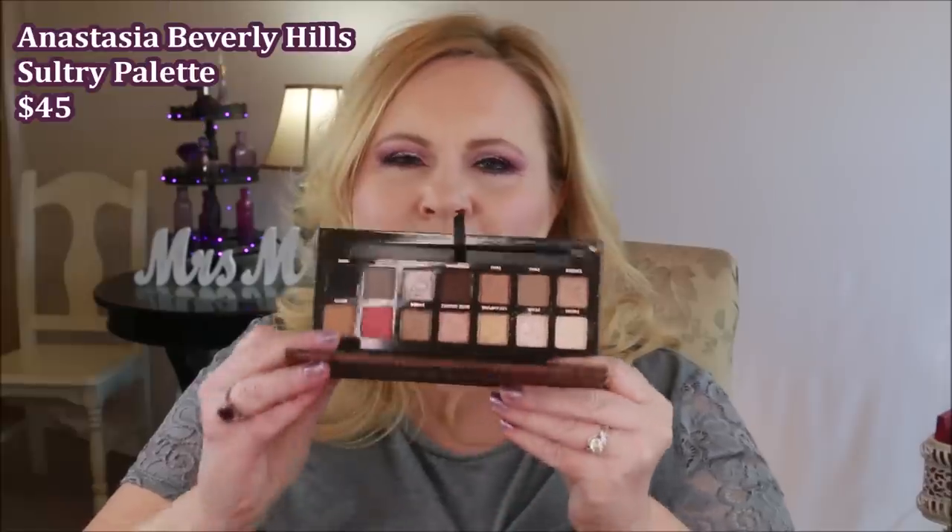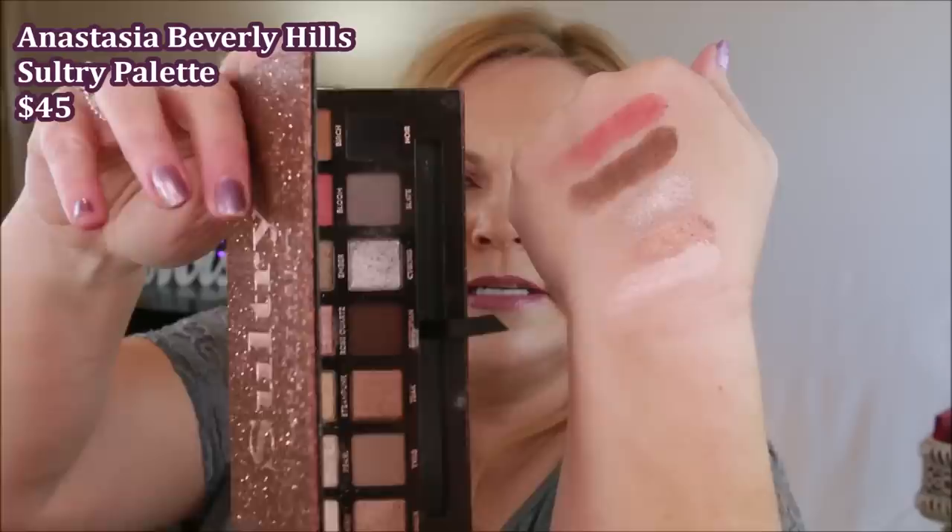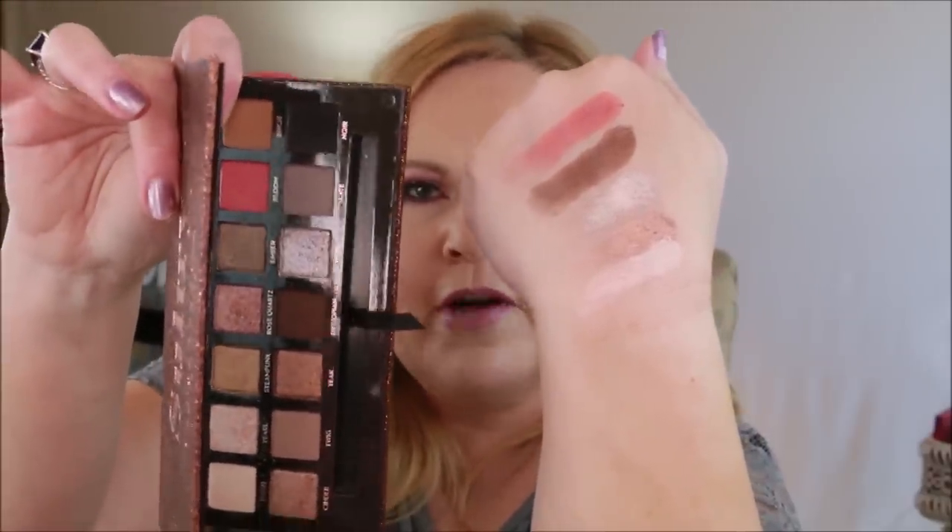If you're saying I've just shown you all purples, berries, and pinks and you don't wear those — I get it, I'm not a neutral person myself. But the Sultry palette from Anastasia Beverly Hills is just incredible. The neutrals are incredible but the metallics in here are really the stars of the show. The mattes blend like a dream and I was so impressed with how all the metallics performed. It's a no-brainer — a gorgeous neutral look taken to the next level without being boring at all.